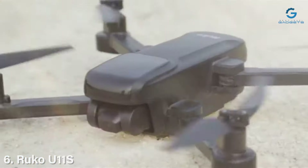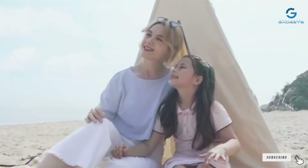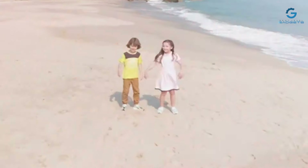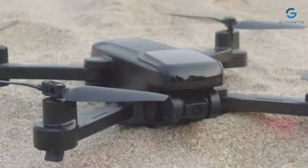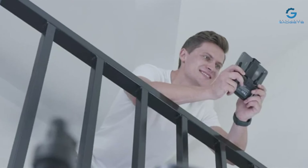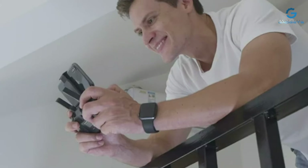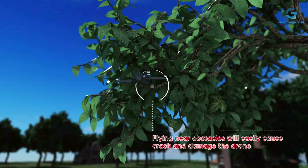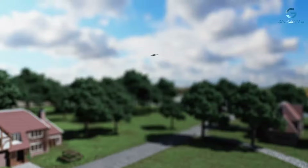Number 6: RUKO U11-S Drone, featuring a high-quality 4K camera, GPS auto-return functionality, and an impressive 40-minute flight time. Designed to deliver exceptional performance and durability, this drone is the perfect companion for capturing stunning aerial footage. The RUKO U11-S boasts a sleek and aerodynamic design that ensures stability and maneuverability during flight, making it ideal for both novice pilots and seasoned professionals.